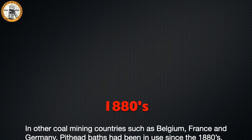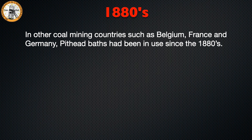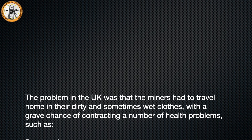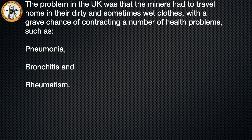In other coal mining countries such as Belgium, France and Germany, pithead baths have been in use since the 1880s. The problem in the UK was that the miners had to travel home in their dirty and sometimes wet clothes, with a grave chance of contracting a number of health problems such as pneumonia, bronchitis and rheumatism.